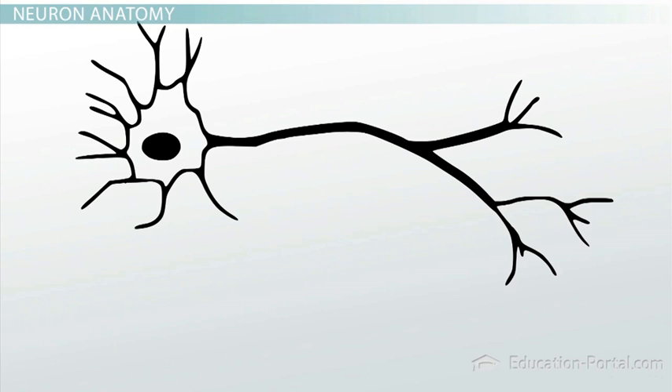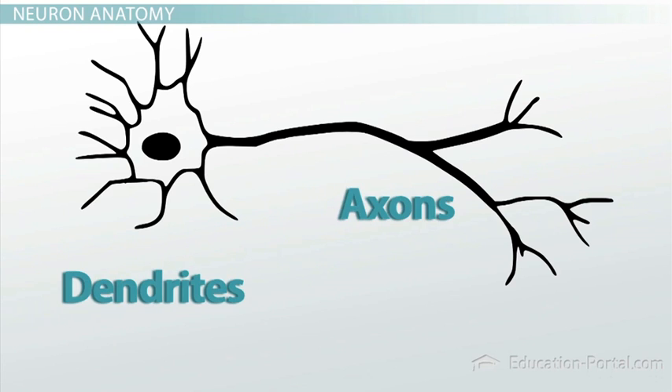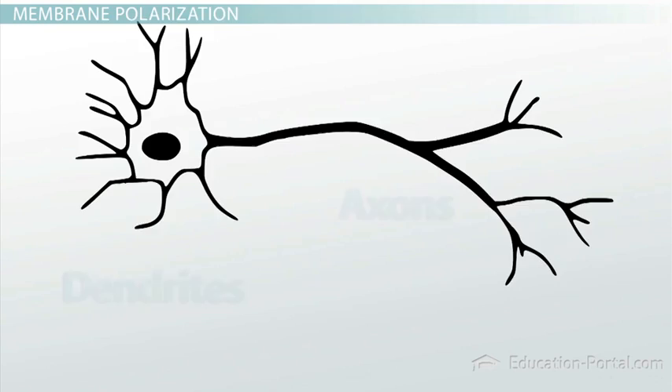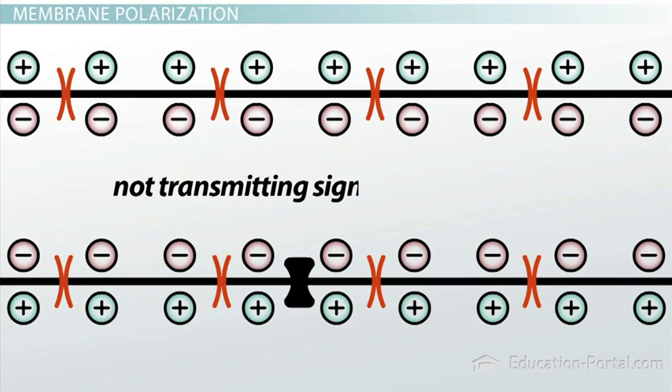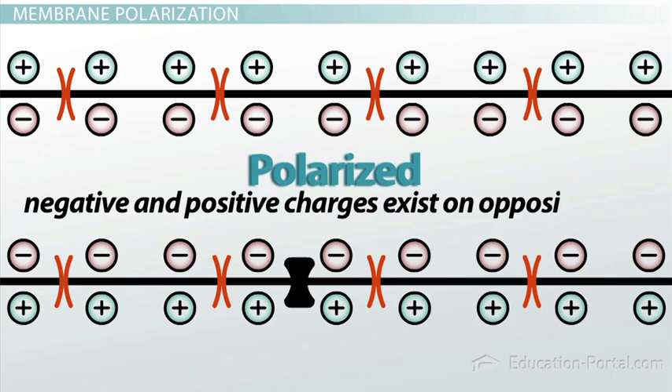So neurons have dendrites and axons that can extend far from the cell body and relay signals to and from other cells. But how do they actually relay these signals? Let's take a closer look at a section of a neuron's dendrite. When the dendrite is not transmitting a signal, it is said to be in its resting state. In this state, the inside of the cell has a net negative charge, and the outside of the cell has a net positive charge. The membrane is said to be polarized because negative and positive charges exist on opposite sides.